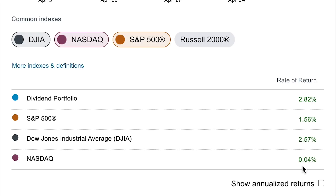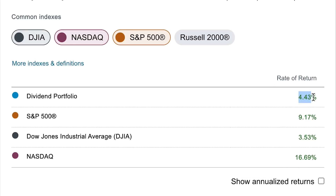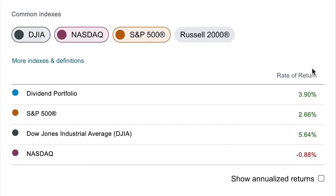Looking at this on a year-to-date basis, so far in 2023 I am up 4.4%, and I'm getting absolutely crushed by the S&P, who's up 9.2%. The NASDAQ is crushing me with a gain of 16.7% — nearly four times my return so far this year. On the bright side, I am beating the Dow Jones, who is only up about 3.5%. Zooming out to the last 365 days, I'm up just under 4%, beating the S&P at 2.7% and the NASDAQ which is slightly in the red, though I'm still trailing the Dow Jones by about 1.7%.